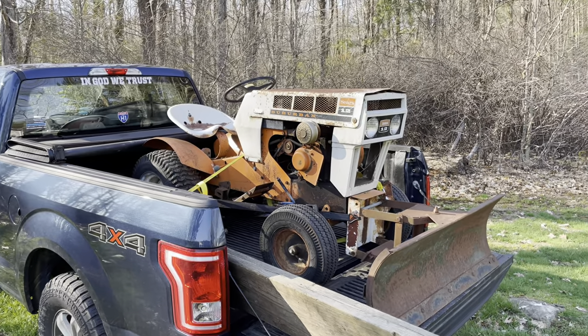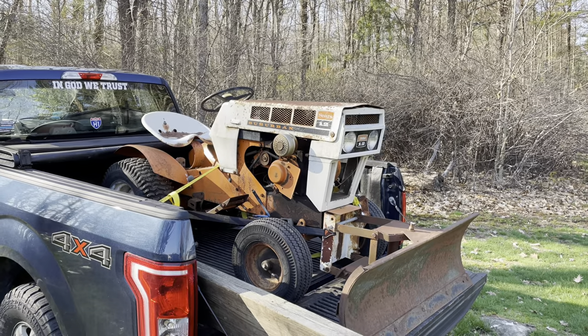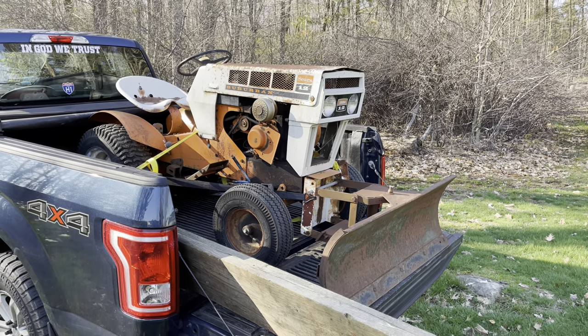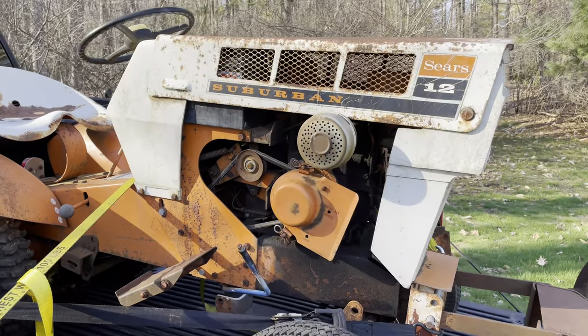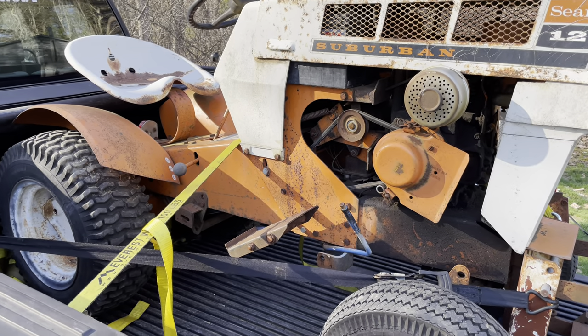So far between 2022 and 2023, I've sold several tractors. I don't remember if I bought any in 2022 — I might have bought my ST12 in 2022 or maybe that was 2021. But I just picked up this pretty decent condition 1968 Suburban 12. It's a little worse for the wear, but it's not horrible.